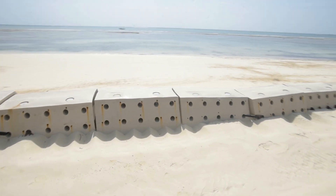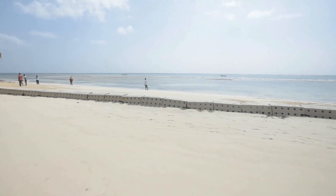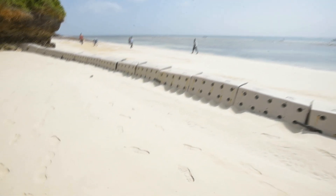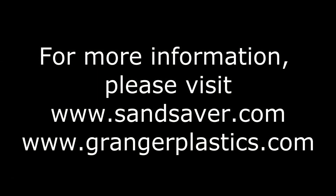It will be exciting to see the additional gains in sand accretion experienced over the coming weeks and months with Sand Saver installed at the opulent Swahili Beach Resort in Kenya. Learn more about Sand Saver at sandsaver.com.